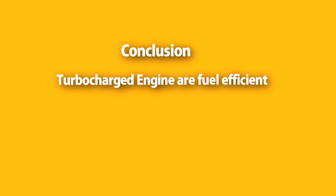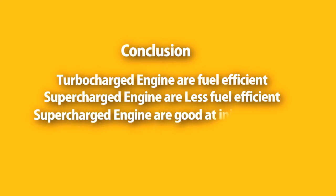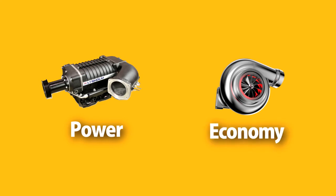In conclusion: turbocharged engines are fuel efficient because they produce power from the exhaust, whereas supercharged engines are less fuel efficient because they produce power from the engine itself. Supercharged engines are good for initial pickup, whereas turbocharged engines are good at attaining high speed. In all aspects, supercharged engines are made for power, whereas turbocharged engines are made for economy.